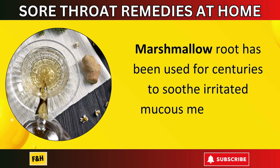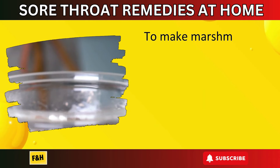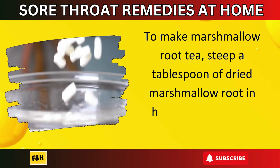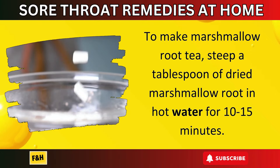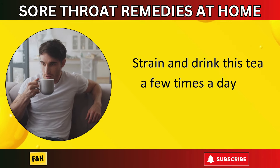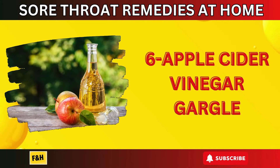Number five: marshmallow root tea. Marshmallow root has been used for centuries to soothe irritated mucous membranes. To make marshmallow root tea, steep a tablespoon of dried marshmallow root in hot water for 10 to 15 minutes. Strain and drink this tea a few times a day for relief.